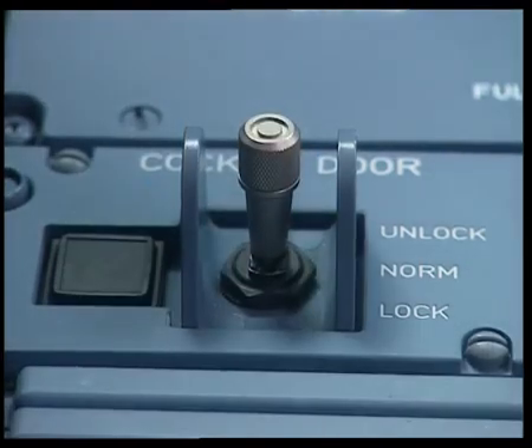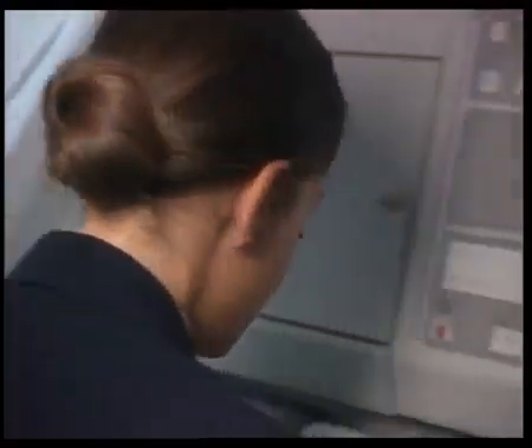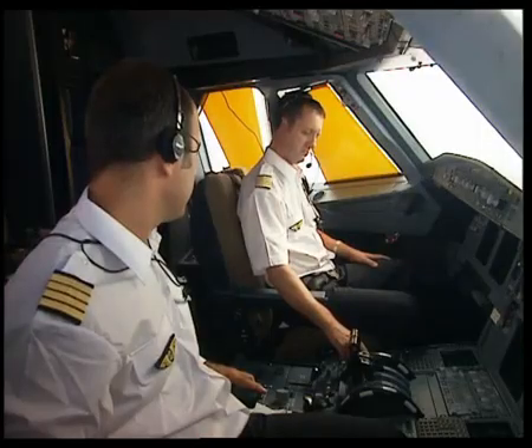The captain moves the toggle switch to the lock position. The open light remains extinguished. On the code pad, the red LED is lit, confirming the door is locked. Automatic door opening, the code pad, and the buzzer are inhibited for five minutes. The purser realizes that cockpit access is inhibited and has to use the interphone to contact the cockpit crew.